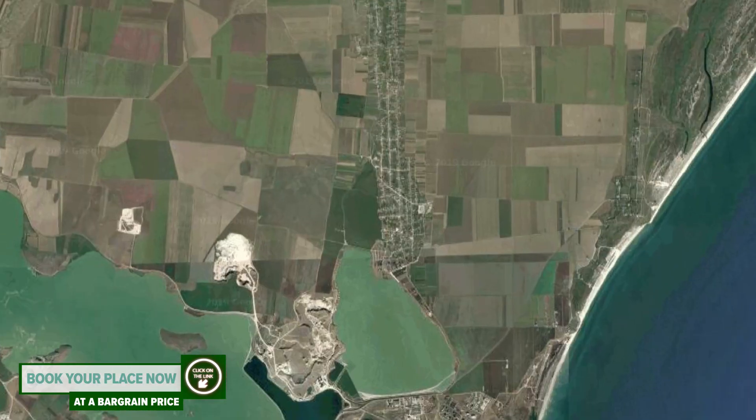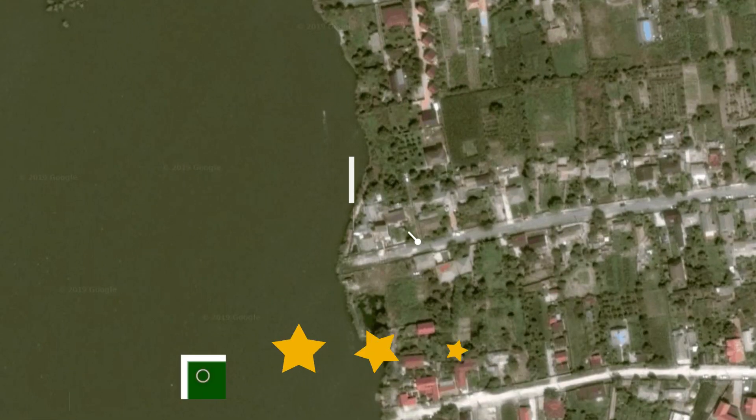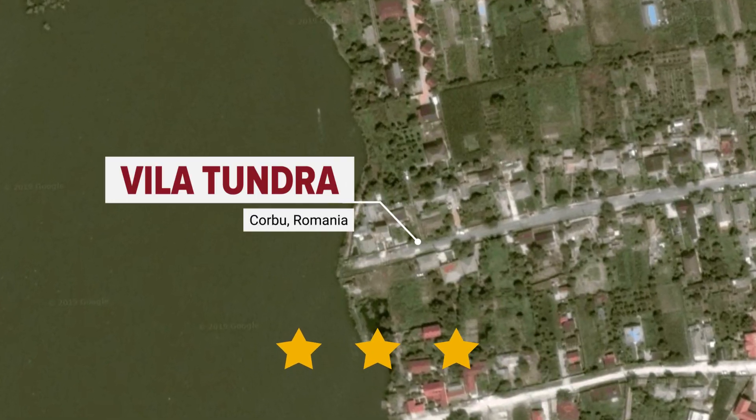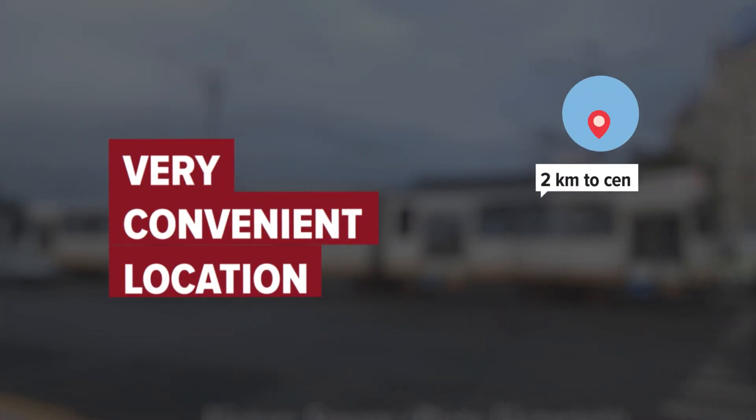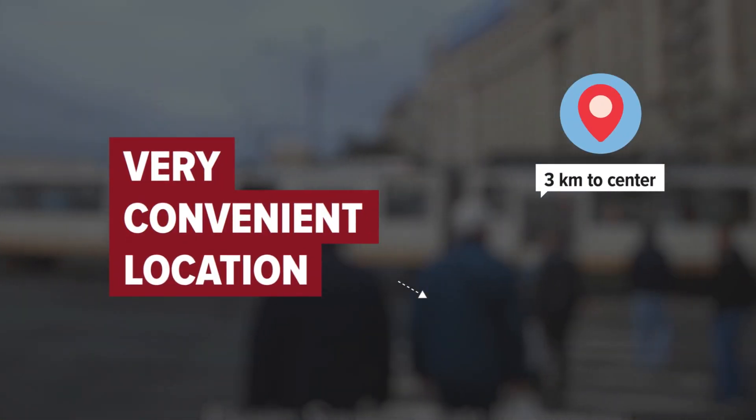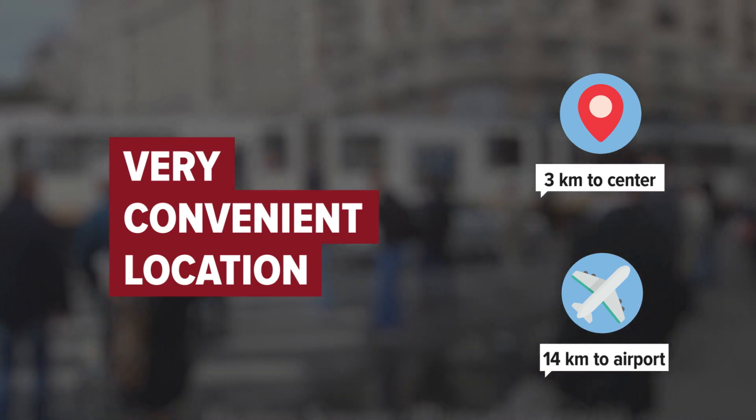Vila Tundra in Corbu, Romania. Distance to city center is 3 km, and distance to the airport is 14 km.